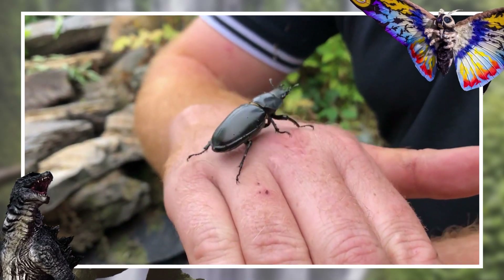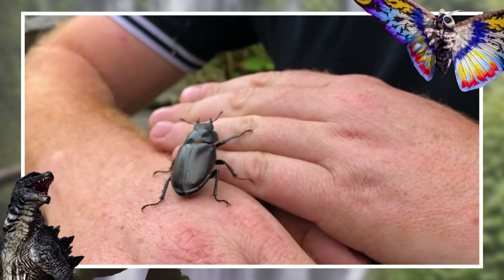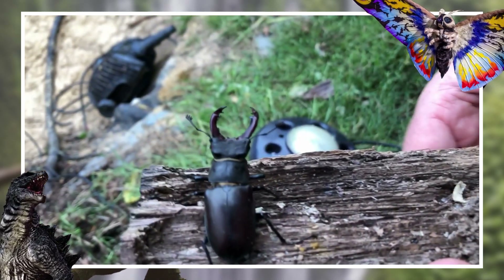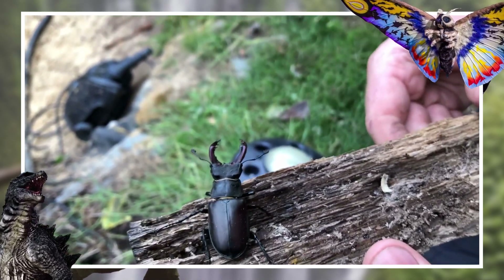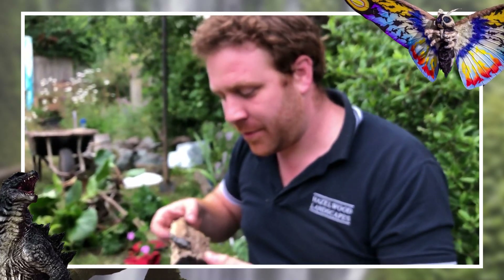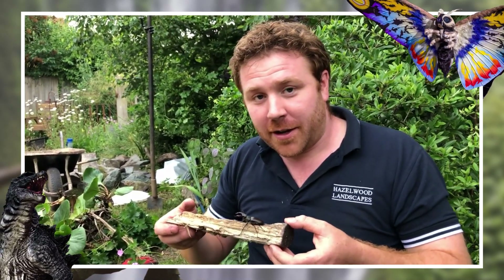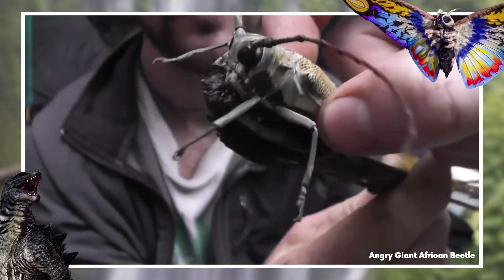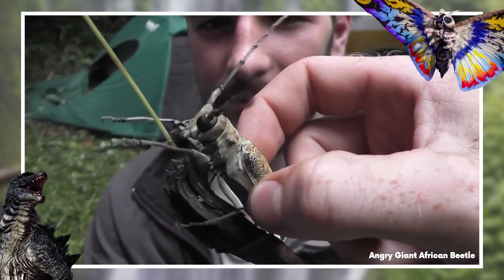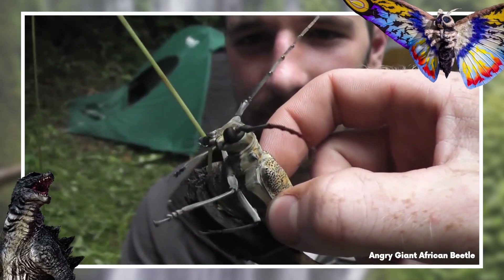This is because the tracheal system is not only becoming longer to reach longer limbs, but also increasing in diameter to allow more air in to handle the insect's new oxygen demands. This exponential growth reaches a critical point at where the beetle's legs and body meet, meaning that you can't get a beetle larger than the titanic longhorn beetle found in South Africa, which grows up to 17cm in length.